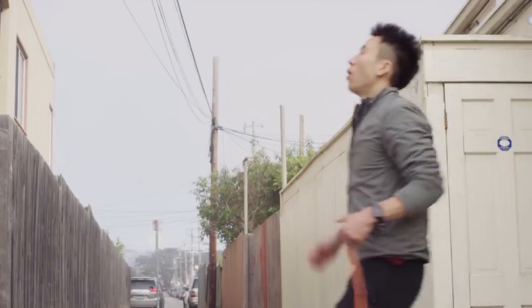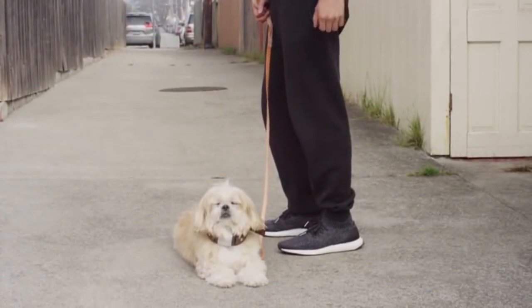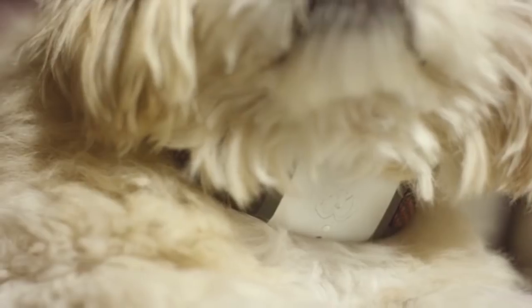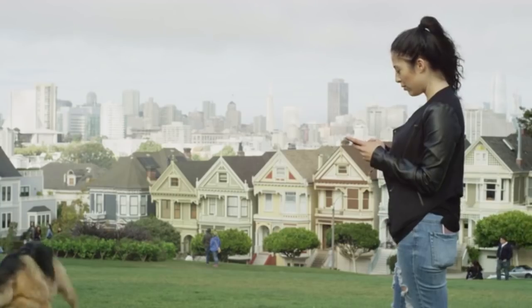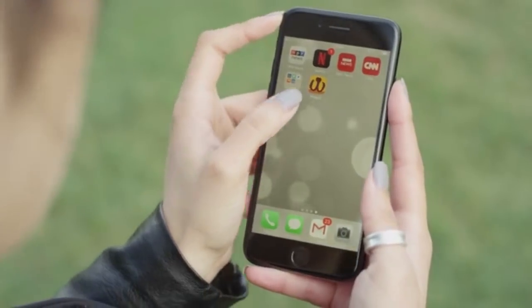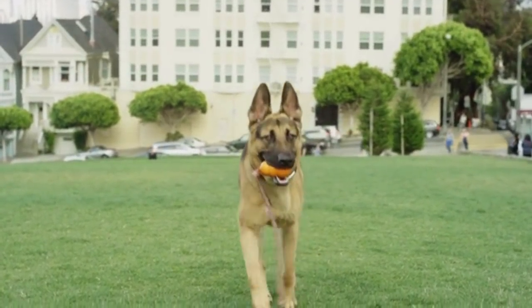Wearable health technology is helping humans live longer and better than ever, but so far little has been done for our beloved canine companions. Our dogs aren't just pets — they're part of the family. So why shouldn't there be wearable health care for them too? This is Waggit — the only health and well-being monitor that can improve and possibly extend the life of your dog.